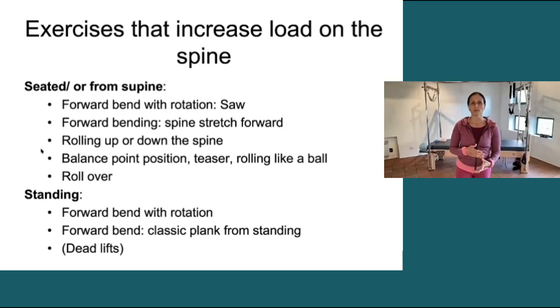So what exercises actually increase load on the spine? Seated exercises, or even from supine. My favorite example is the saw — our classic saw — which is that seated, legs outside, forward bend with rotation.